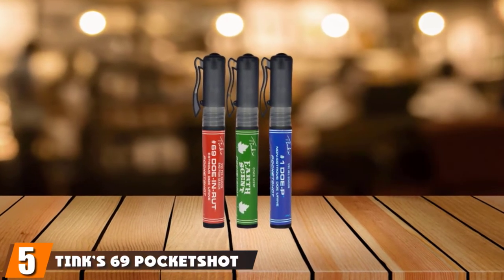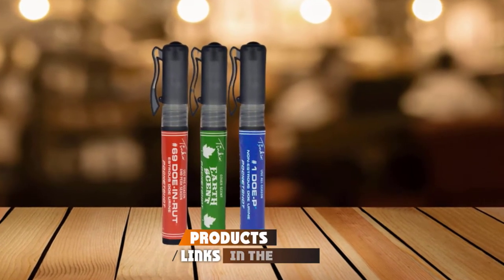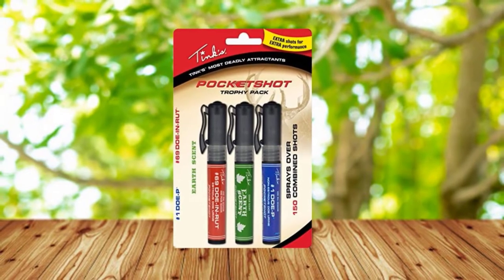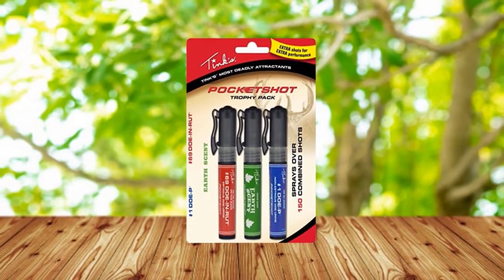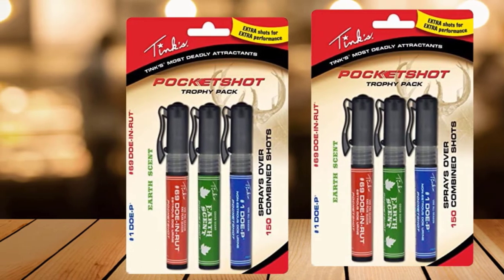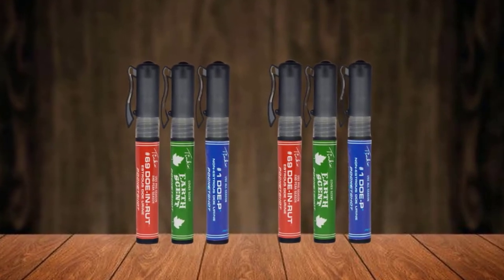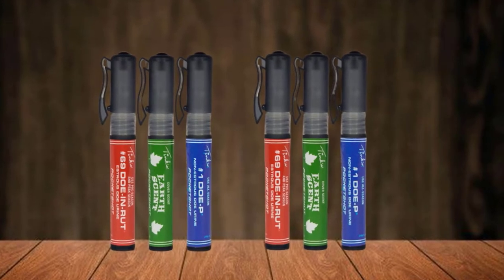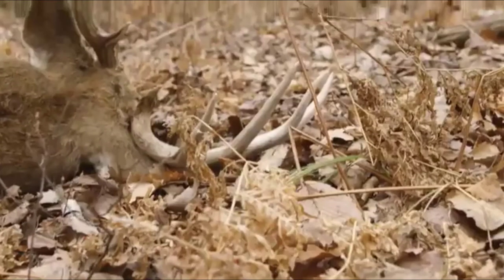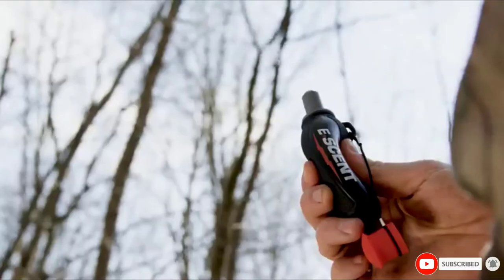The number 5 position is held by Tink 69 Pocket Shot. The Tink's Earth Power Cover Scent is the best choice for hunters who need to cover their scent with an inexpensive dirt-like smell. It is the second most inexpensive product after the Nose Jammer. The package comes with three compact-sized bottles, each with 50 shots per bottle, which should be enough for a whole weekend of hunting. It works moderately well with a well-spread soil-like smell that covers your scent and attracts deer in search of soil. You can apply it on clothes, skin, boots, blind, freestand, and around the vegetation where you want to ambush the deer. Tink 69 Pocket Shot is an irresistible and deadly attractant.